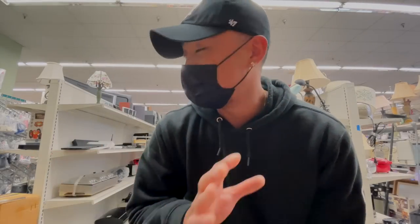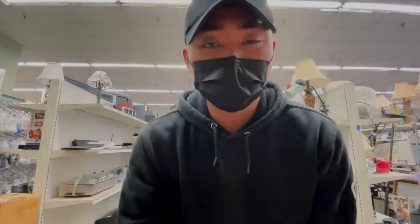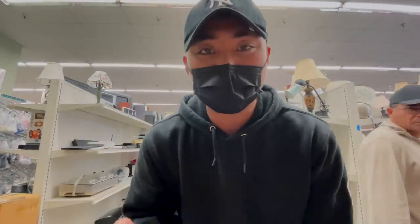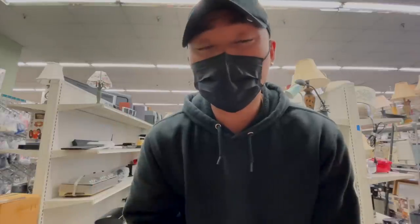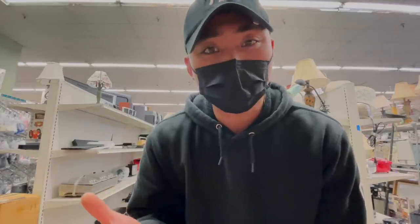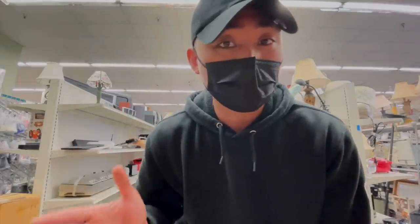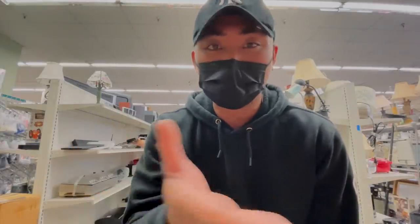Alright guys, so today we are back in the thrift stores. I had a random dream that I found a Pentax X7 and like a bunch of other crazy medium format stuff. So when I woke up, I was thinking maybe we should go to the thrift store and just try our luck. I didn't plan to film — I was just going to come in and see what was available. I don't even have my camera; I'm filming on my phone.